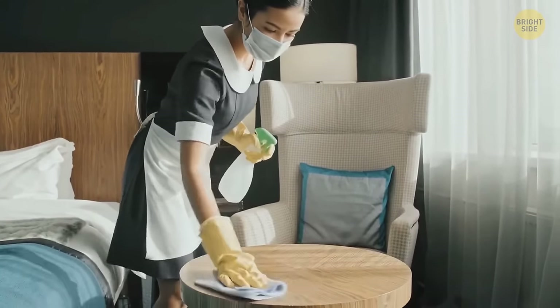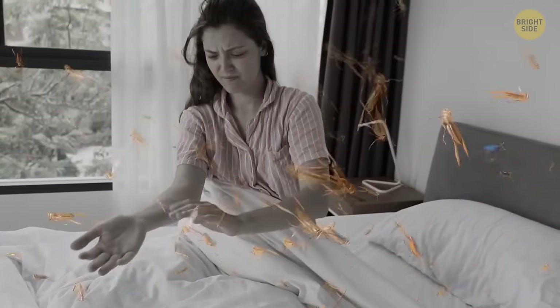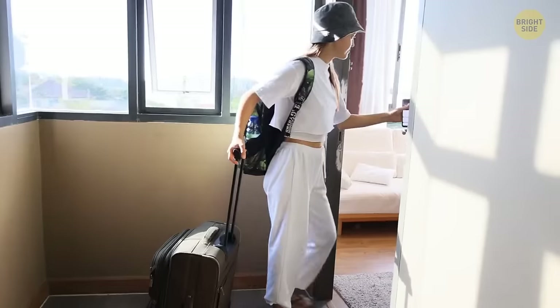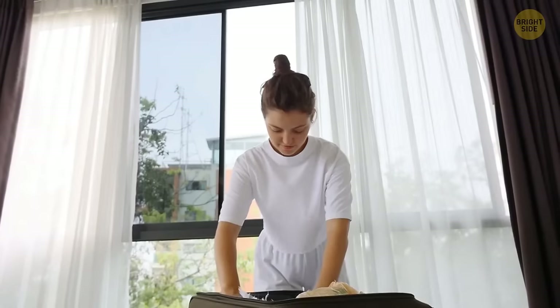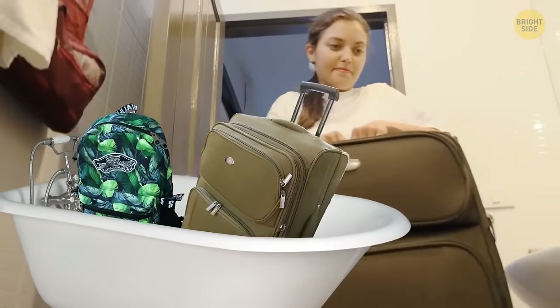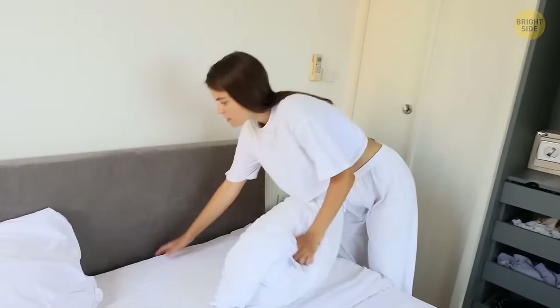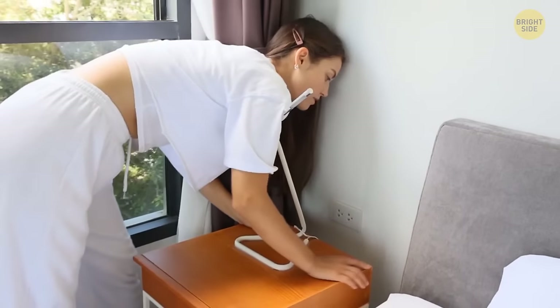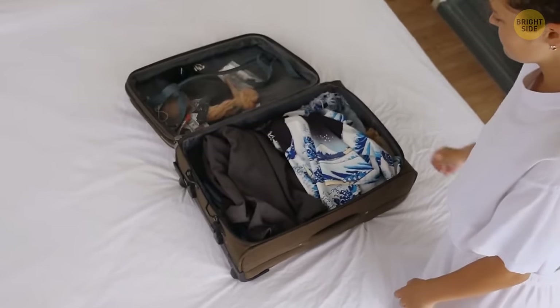Pay attention to cleanliness when staying in hotels. There can be bedbugs and other pests that you won't notice until it's too late. When you arrive at a hotel and open your room, don't rush to unpack your bags onto the shelves and especially the bed. Better place your bags into the bathtub for the time being and go check the room for those pesky bugs. Check out all the rugs, soft furniture, cushions, and all other places that pests could live in. Only after you've done that, take your bags out of the bathtub and unpack.